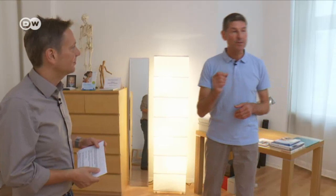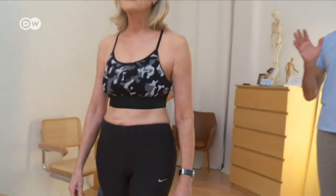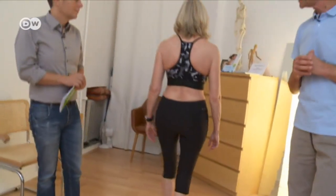Rolfing treatment always starts with a structural analysis. That means we look at the patient walking and try to see where the fascia has shortened and thickened. So please just walk back and forth here a couple of times. The first thing I notice is that the hips are shifted forward slightly and the upper body is leaning back a little bit. That leads to a shortening in the chest, and the head and neck are being pulled forward and down a little bit.